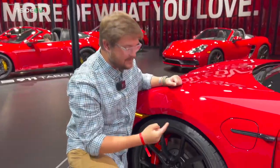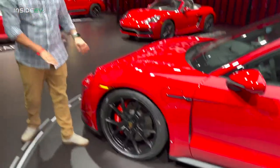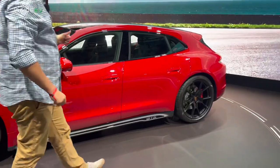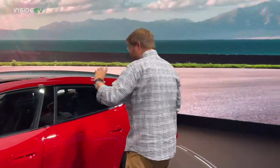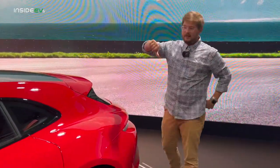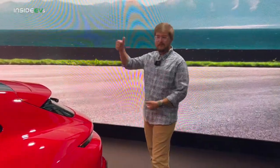It has the same suspension as the sedan model Taycan, which means it sits lower than the Cross Turismo. And it's the GTS trim — just to walk you through the model lineup, it's right in between 4S and Turbo. In Taycan world, it goes rear-wheel drive, 4 Cross Turismo, 4S, GTS, Turbo, and then Turbo S — that's the full model range. The GTS gets a lot of the sporty bits as standard, and this is really meant to be the enthusiast choice, especially in the wagon form.